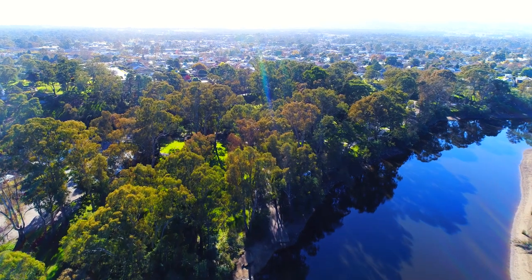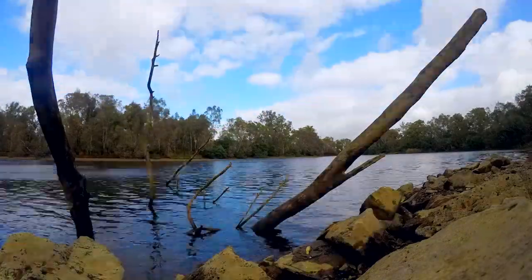Welcome to the Big Four Holiday Park here in Seymour. On behalf of myself Robert and my partner Judy, we're your resident managers here at the park, and as you can see, the park is in a lovely bush setting right alongside the Goulburn River.